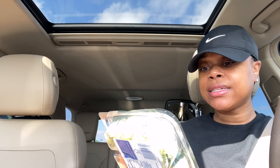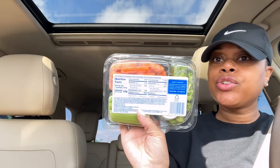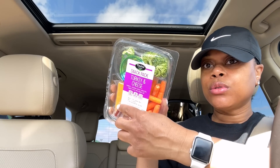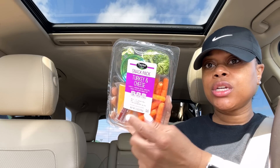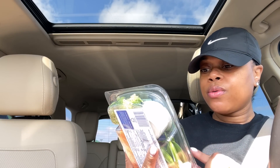I got this one — it has carrots, celery, and broccoli with a Hidden Valley ranch dip, and this one is 170 calories. Then I got this one by Taylor's Farm — it has a little turkey, steak, cheese, ranch, broccoli, and carrots. And then I got this other one with snap peas, carrots, broccoli, and ranch dressing. I got a few of these just to have in the fridge.